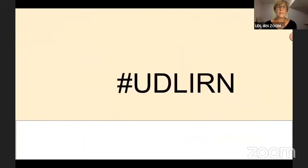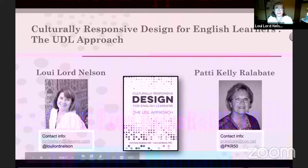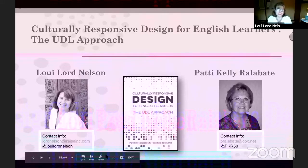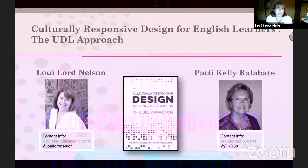I'm going to pass it over to Louie and Patty to get started. Thank you very much, Sue. I'm Louie Lord Nelson, talking to you from Indianapolis, Indiana. I'm a UDL consultant — that is my full life — and I'm the author of a couple of books on UDL: 'Design and Deliver' and this one, 'Culturally Responsive Design for English Learners: The UDL Approach.' I'm really excited to have authored that with my friend Patty Ralibate.